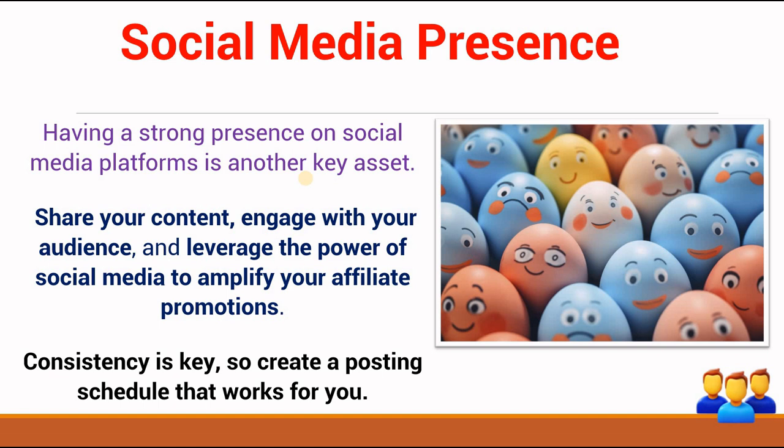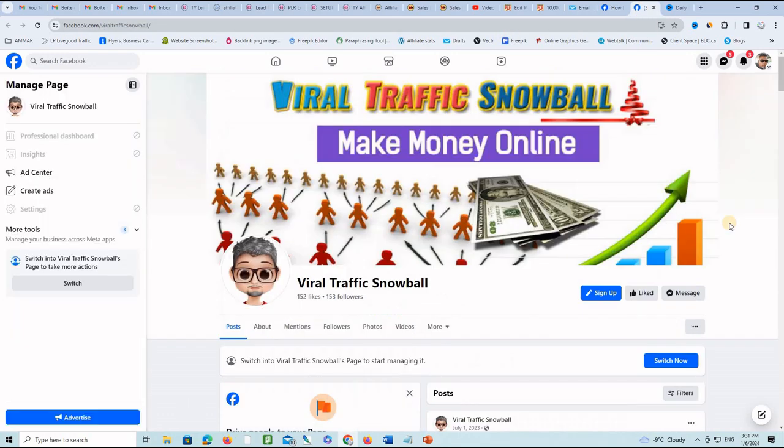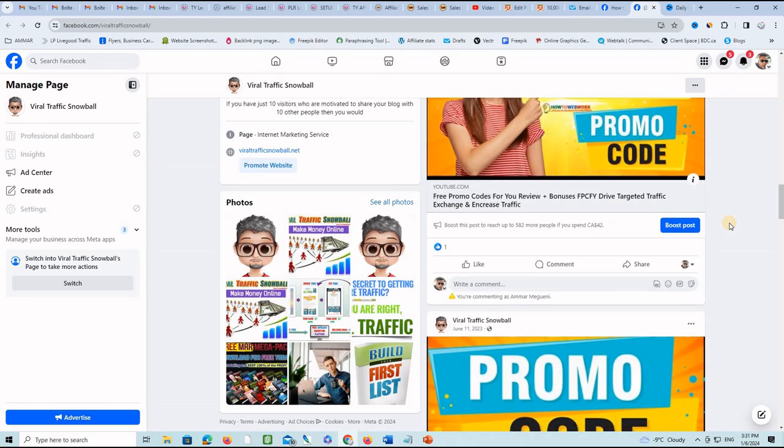Social media presence is another key asset. Having a strong presence on social media platforms allows you to share your content, engage with your audience, and leverage the power of social media to amplify your affiliate promotions. Consistency is key — create a posting schedule that works for you. I advise focusing on only one social media platform. For example, this is a Facebook group I just started growing, and this is a Facebook page where I post content on a regular basis. It can also be TikTok, Instagram, or any other social media network.